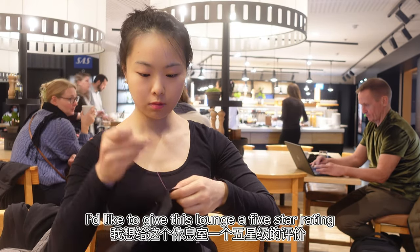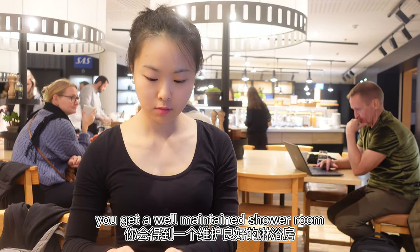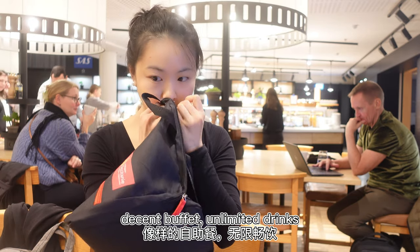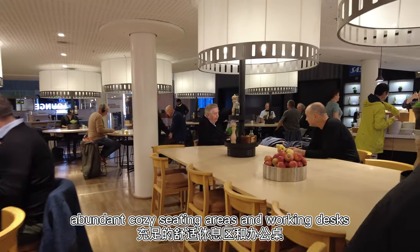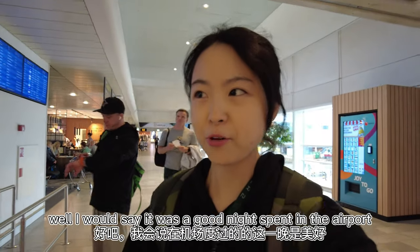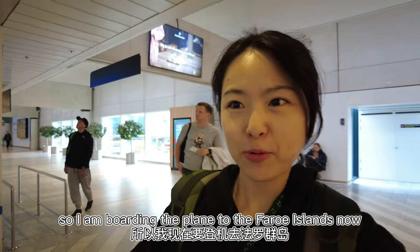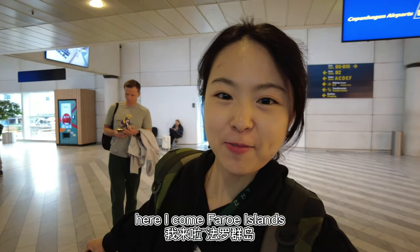I'd like to give this lounge a five-star rating. For only 27 euros you get a well-maintained shower room, a decent buffet, unlimited drinks, abundant cozy seating areas, and working desks. If you are flying with SAS and have some time in the airport, I strongly recommend you use this lounge. It was a good night spent in the airport — so I am boarding the plane to the Faroe Islands now. Here I come, Faroe Islands!